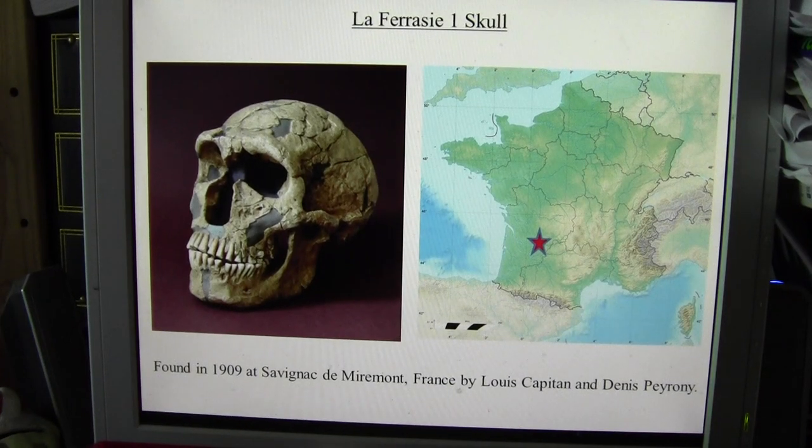Today we're going to talk about the La Ferrassie One Skull that we've had delivered as a replica. It was found in 1909 at Savignac de Miemont in France by two Frenchmen called Louis Capitain and Denis Peroni. Here we show that's close to the south of France, and not terribly far from the border with Spain.